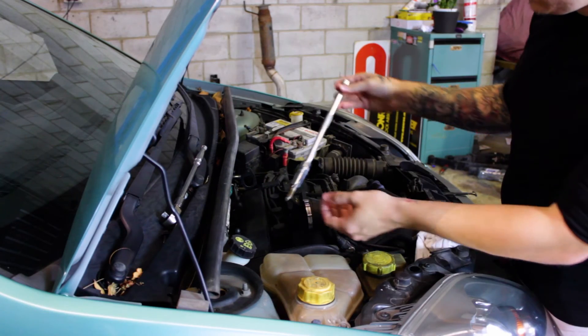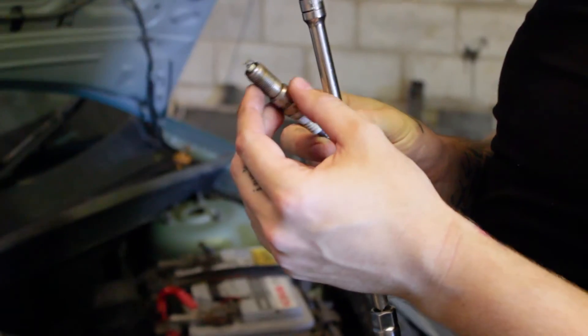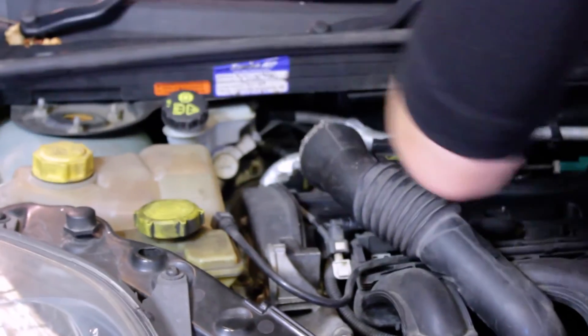Checking of the ignition leads or coil packs is also advised when replacing the spark plugs to ensure all components are in good working condition. Operating a vehicle with excessively worn spark plugs can cause other damage to the engine, especially if your vehicle is misfiring. If you notice your vehicle is misfiring, it is best to have your vehicle inspected immediately to prevent further damage and return the engine to normal operating condition.